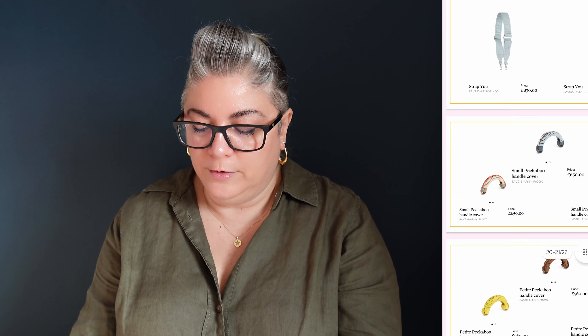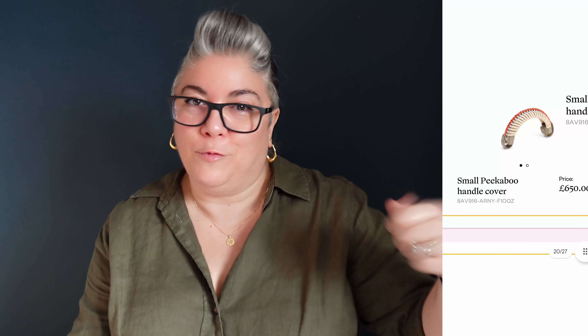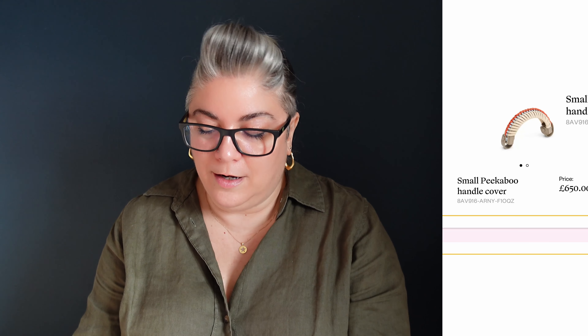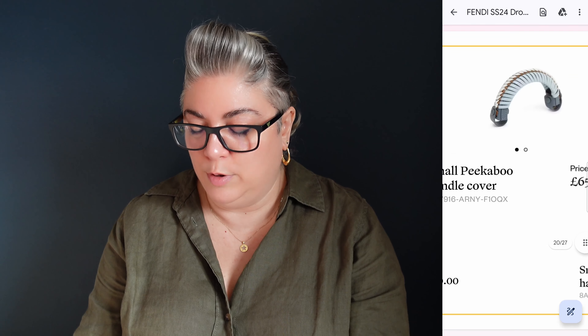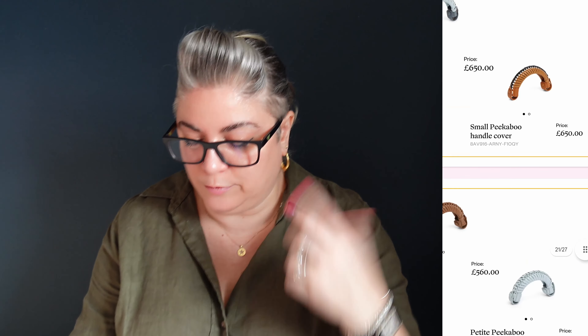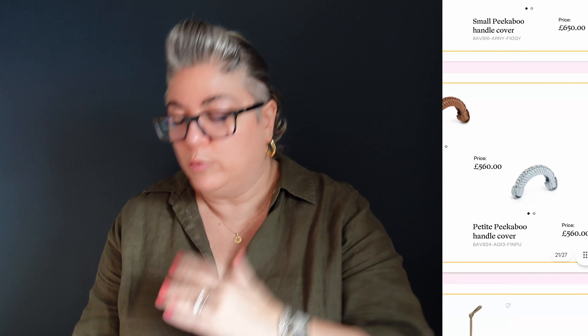We've got a Strap U here in gold for £830 with a double F and then just a big chunky chain — very cute. £830 for this pale blue extendable guitar strap, very nice. Small Peekaboo handle covers — so if you don't want a wrappy or a twilly on it, you could get one of these for £650. I think that would look quite nice on Miss Purple Peekaboo. And then you've got blues, greys, and tans. These ones are £560 — I'm guessing because these are all the same colour and not multi-coloured like the other ones.